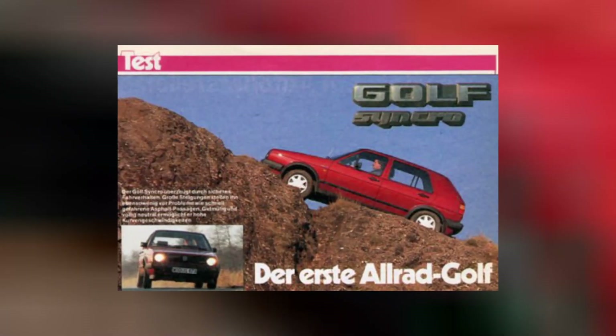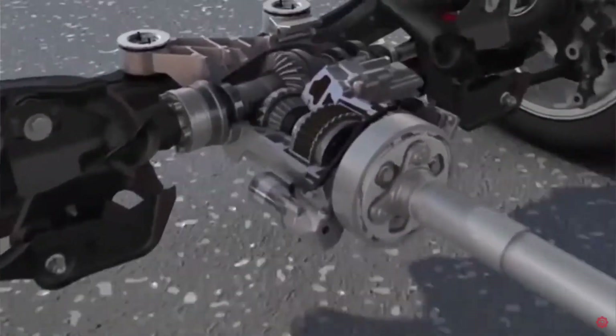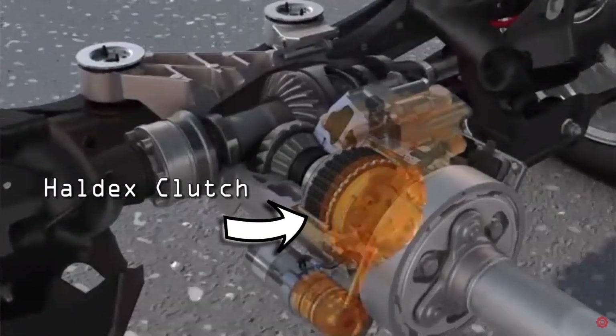This has a synchro system, which is basically the early version of the Haldex, but it doesn't handle as much power. It's essentially a front-wheel drive car — when the front wheels slip, it'll engage the rear. So this is the pre-Haldex synchro, which came out in 1989.